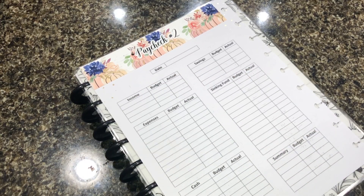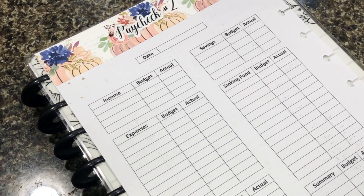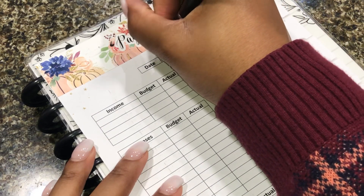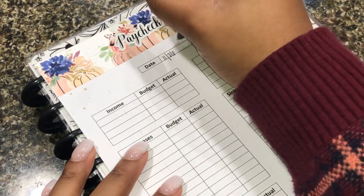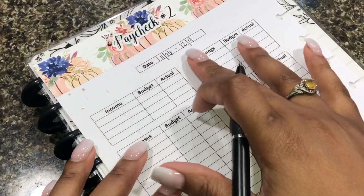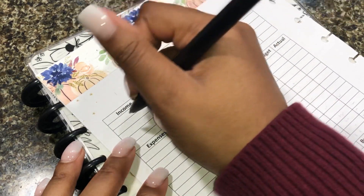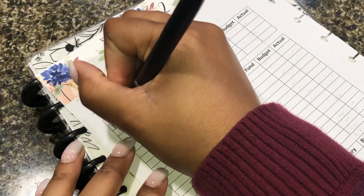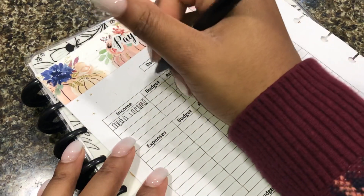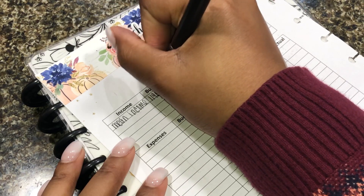I am going to zoom in just a little bit for you guys so you can see the numbers better. This paycheck is going to be from November 26th to December 9th because I get paid on the 10th next. My main income is going to be $1,198.76.